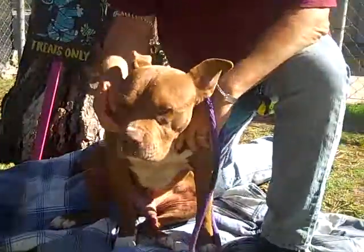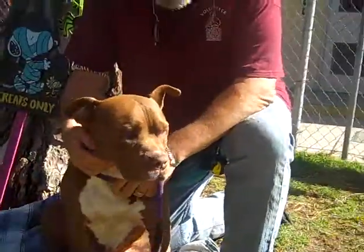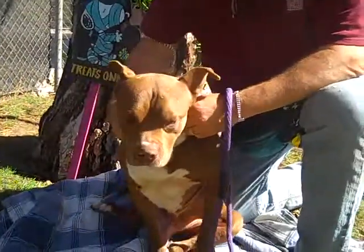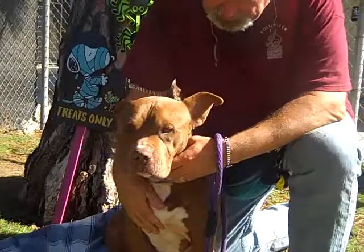He is in our playgroup and he used to be kind of shy in playgroups, but he's really opened up. He gets along well with female dogs in particular, mellow dogs. So he would do best in a home with mellow female dogs or being the only dog in the home.